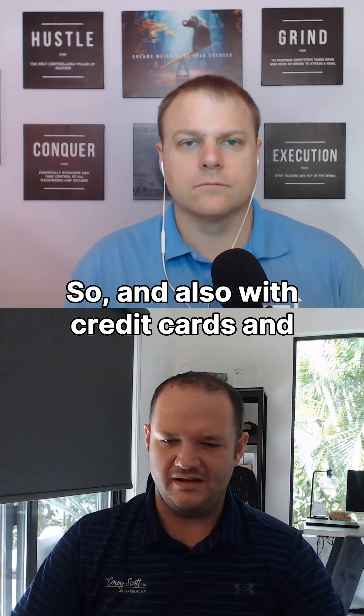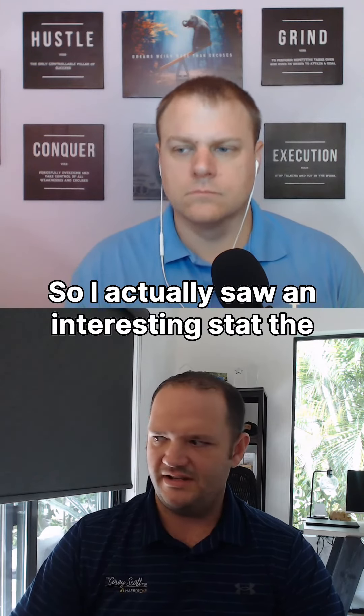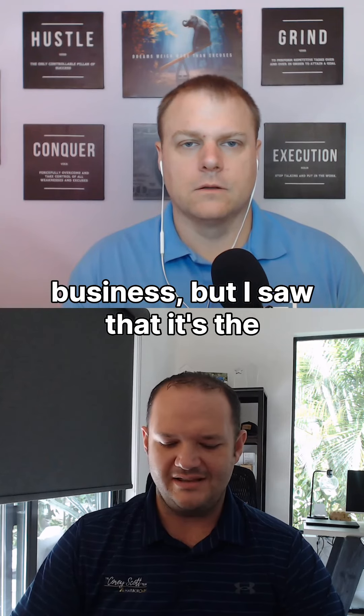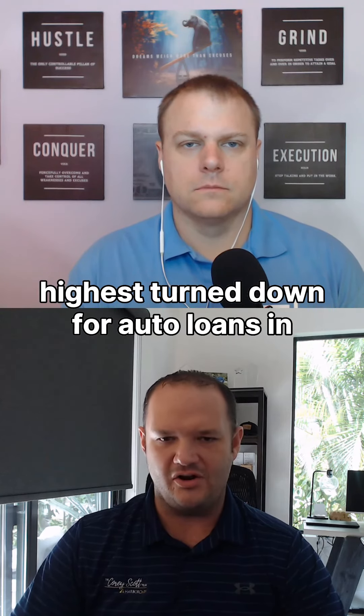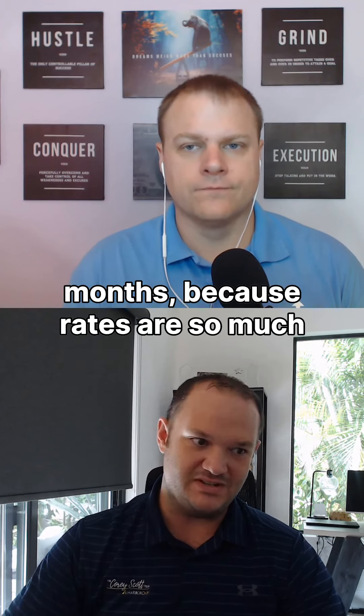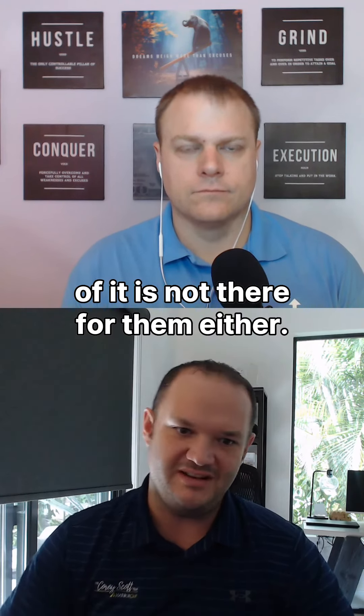Also with credit cards and auto loans — I actually saw an interesting stat the other day, kind of related to our business: it's been the highest turndown for auto loans in the last 20 years, just in the last six months. Because rates are so much higher, the affordability just isn't there for them either.